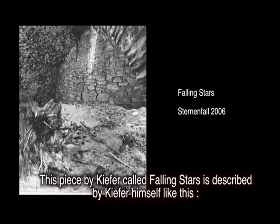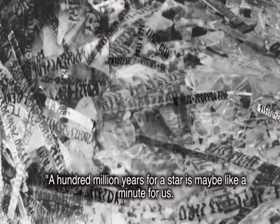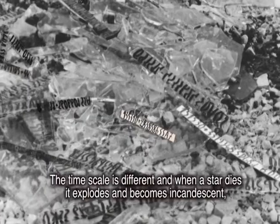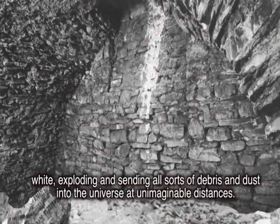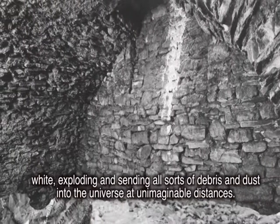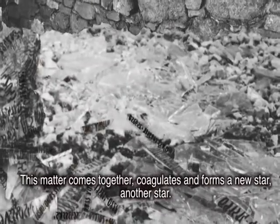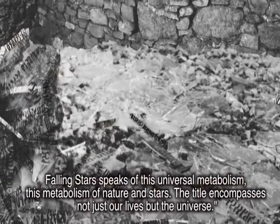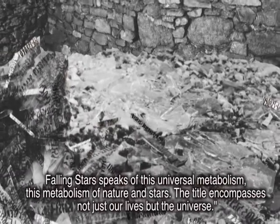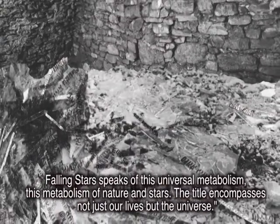This piece by Kiefer called Falling Stars is described by Kiefer himself like this: 'A hundred million years for a star is maybe like a minute for us. The time scale is different, and when a star dies it explodes and becomes incandescent, white, exploding and sending all sorts of debris and dust into the universe at unimaginable distances. This matter comes together, coagulates and forms a new star, another star.' Falling Stars speaks of this universal metabolism, this metabolism of nature and stars. The title encompasses not just our lives but the universe.